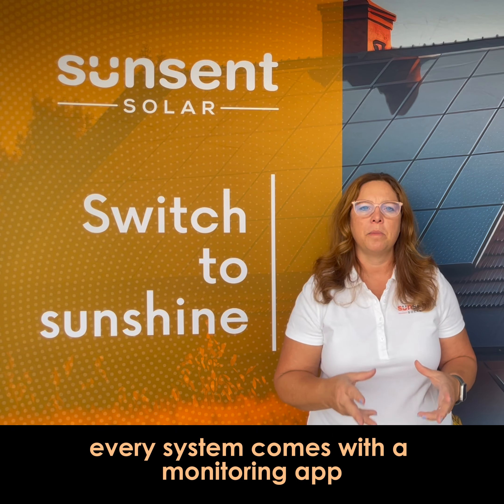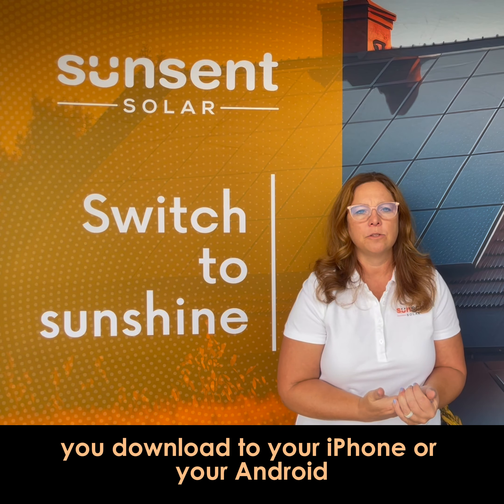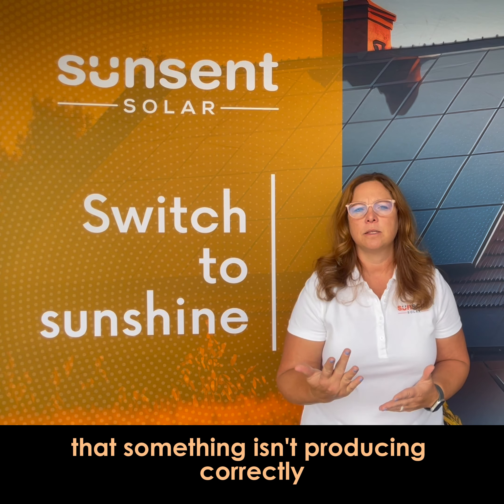Every system comes with a monitoring app, something you download to your iPhone or your Android. On that app, at all times, you can see what each panel is producing. So if something were to happen to your panels — a storm, or something — and you see on your monitoring app that something isn't producing correctly,